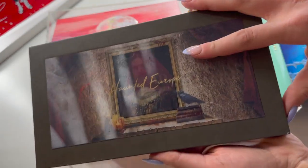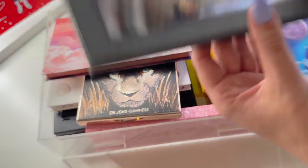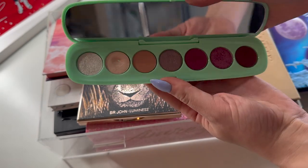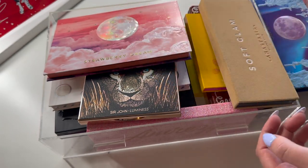First up, we have the Nomad Haunted Europe - very beautiful palette. This was in my A to Z project pan, but I've hit my goal, so we're going to set that aside. Same with my Marc Jacobs Terrific palette - I don't like this palette in the slightest, but I've hit my goals for this one, so this one is also going to be going away.